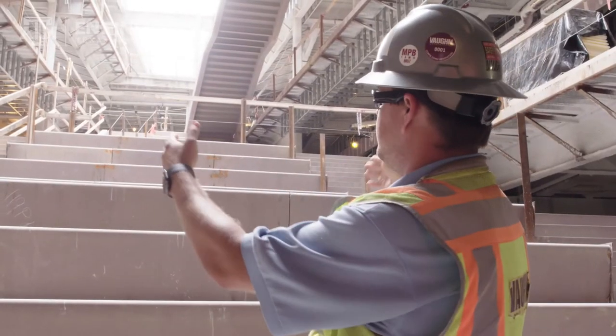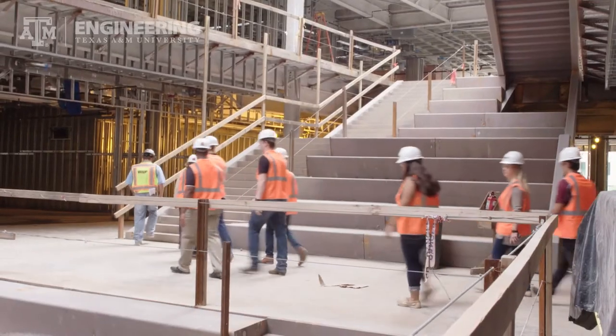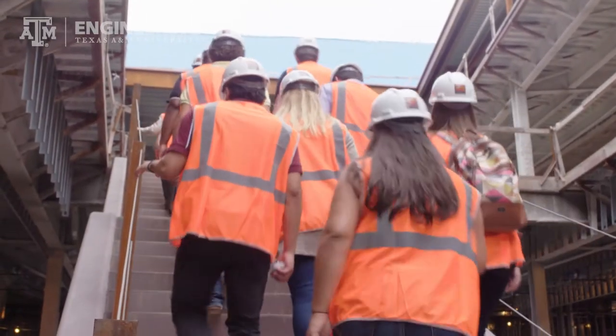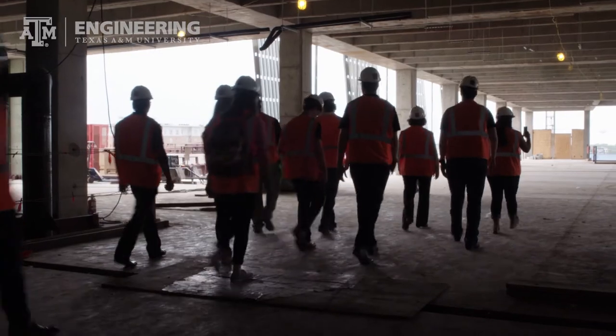The ZEEC will have a lot of cool features. It will be open 24/7, with lots of places to study, meet, or just hang out. There will also be a huge maker space for projects. When you need a break, you can go out on the Green Roof Terrace or grab coffee or food at one of the largest Starbucks in the country.